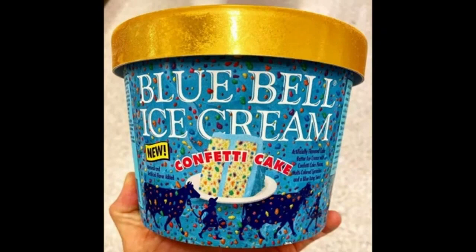If confetti cake and ice cream make a good party, then our Confetti Cake Ice Cream will be the life of the party. Cake batter ice cream loaded with confetti cake pieces, colored sprinkles and blue vanilla icing. Mmm-mm, hope I'm invited.